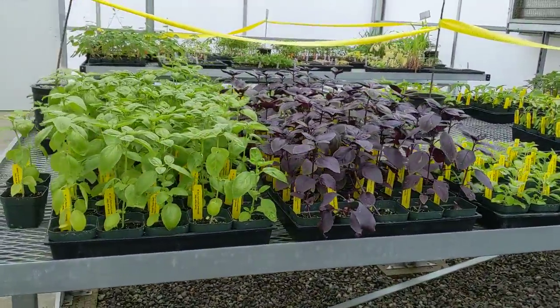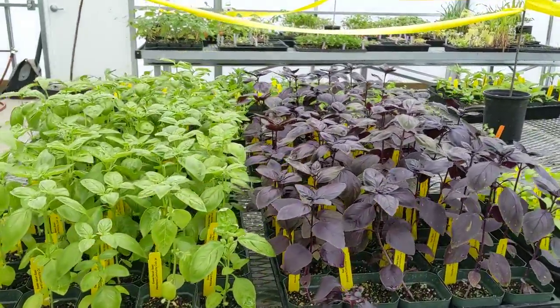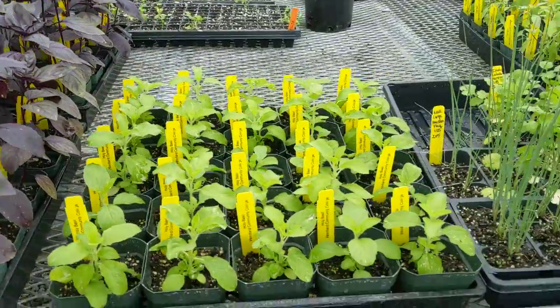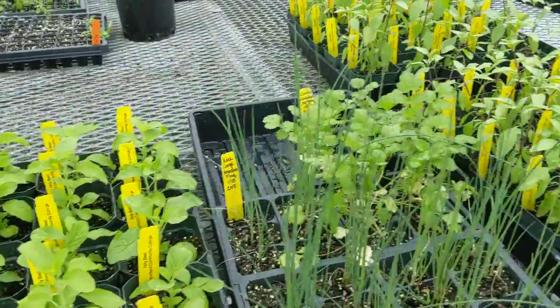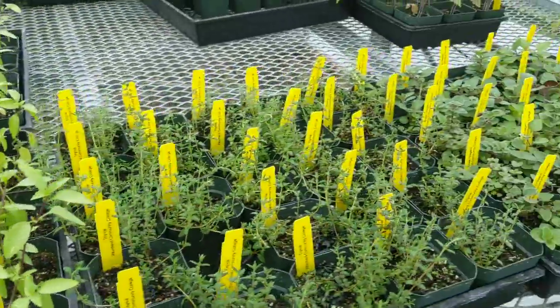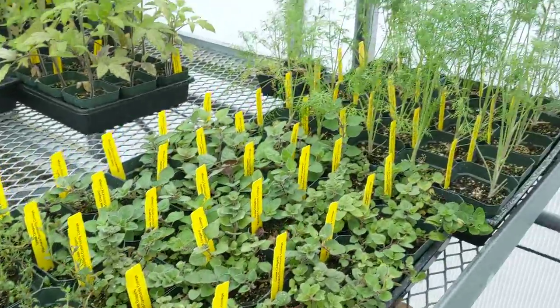This is our herb table. We've got basil out the yin yang — red basil, holy basil, and Thai basil. Here's thyme, oregano, and dill.